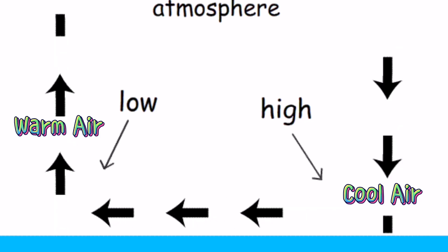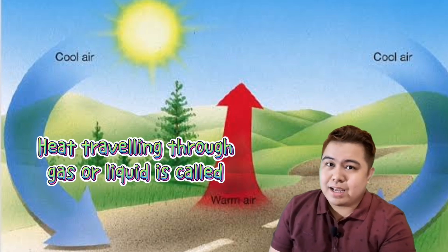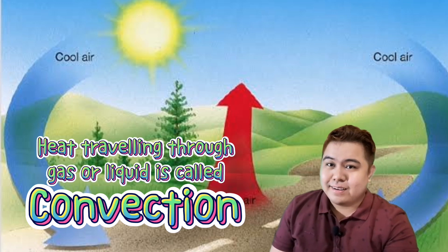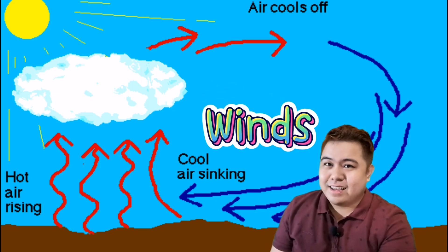As the air moves, heat travels along with it. Heat traveling through the movement of a gas or liquid is called convection. When convection happens in the air, it forms winds — from just local breezes to winds that travel around the world.